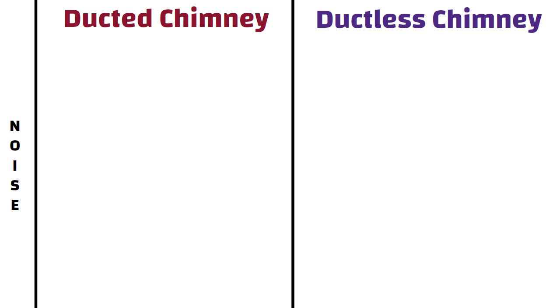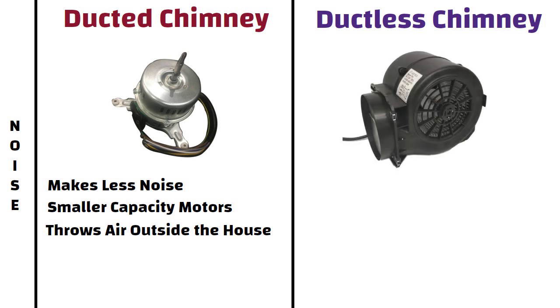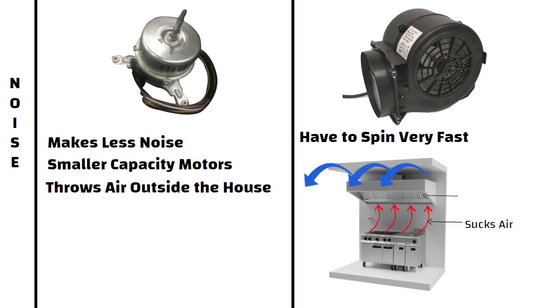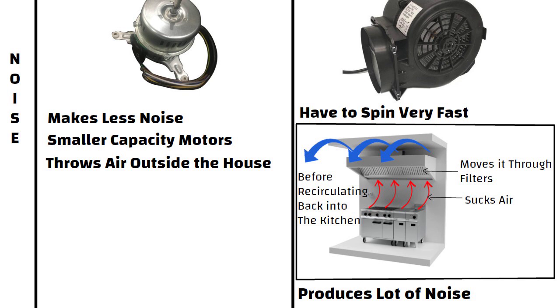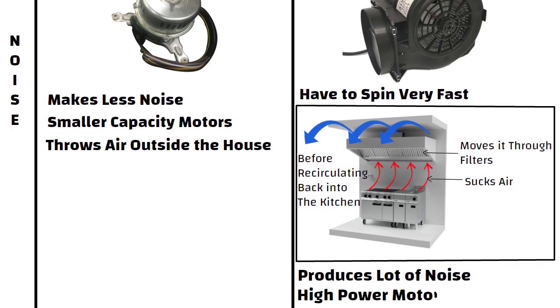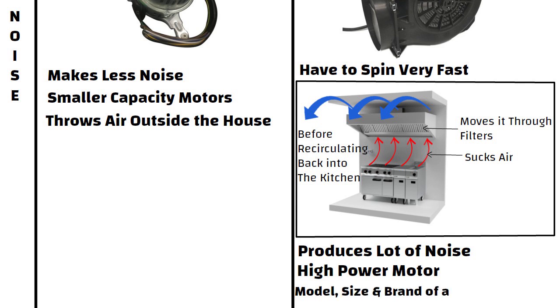Noise. Ducted chimneys make less noise, thanks to their smaller capacity motors — since they throw air outside the house, noise production is less. Whereas the exhaust fans of ductless chimneys have to spin very fast because they suck the air and move it through filters before recirculating it back into the kitchen, and this often produces a lot of noise. Noise level also depends on the model, size and brand of the chimney.